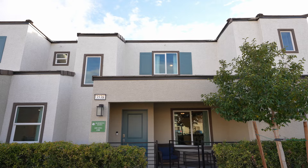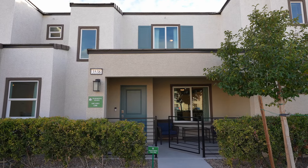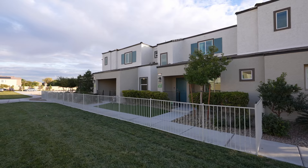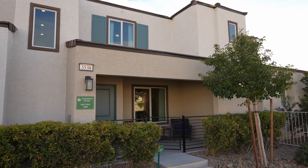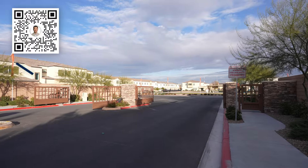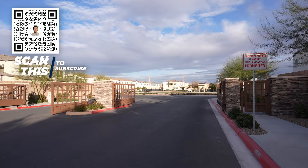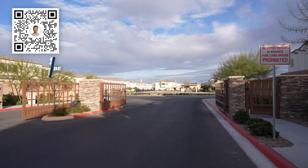Each home in Arcadia is a masterpiece of thoughtful design, blending elegance for an enhanced lifestyle. Life in Arcadia is about connection — forge lasting relationships in a community that's buzzing with energy and potential.